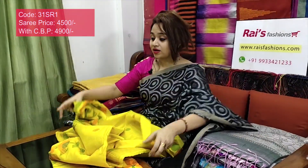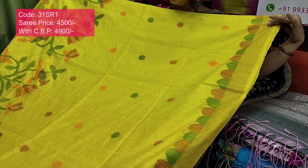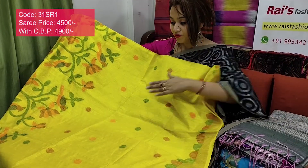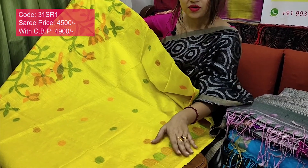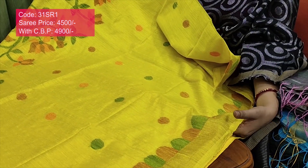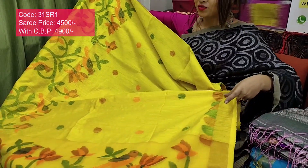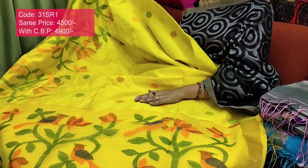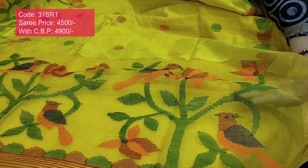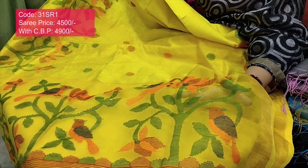The full base part is matka, pure handloom. This one has a beautiful weaving buta polka design, fully weaving multi-color polka. The border design is very exclusive — golden jari border with matka base and beautiful weaving design. The pallu is muslin with beautiful hand-weaving jamdani design.